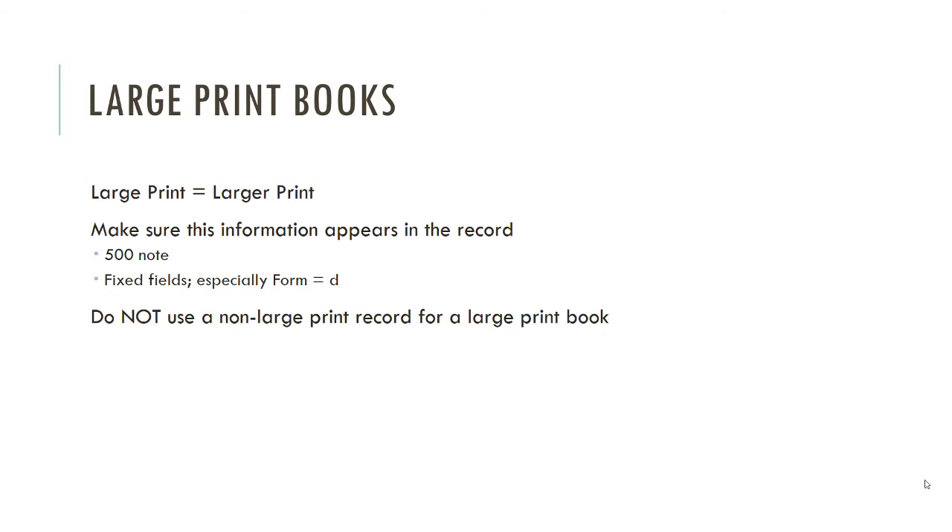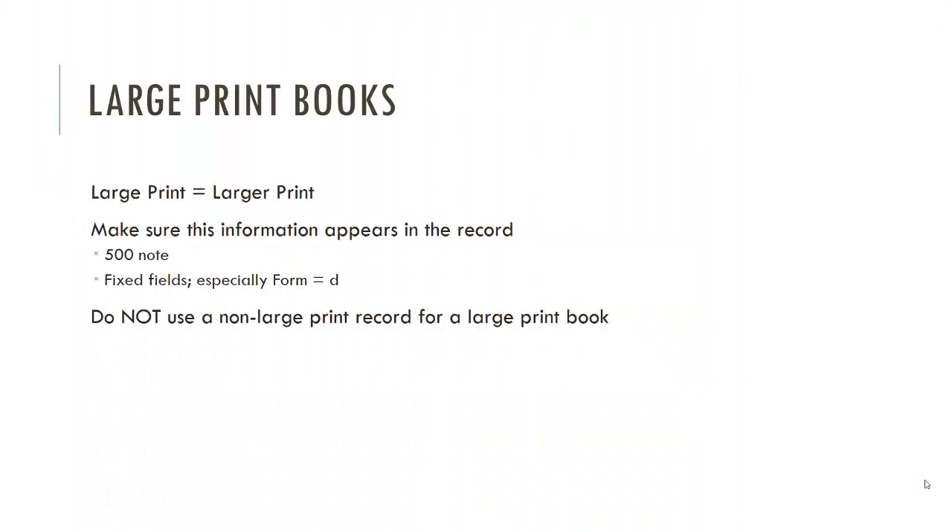Make sure the information that it is large print appears on the record. It should go in the GMD — which is the H subfield in the 245 — in square brackets saying 'large print.' It should be in the fixed fields with the form set to D. If this is not the case, you will not generate the icon for large print books. You should also include a note in the 500 or a subject heading for 'large type books,' which is a 650.